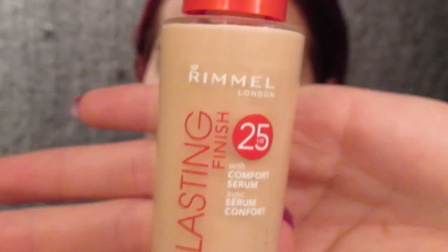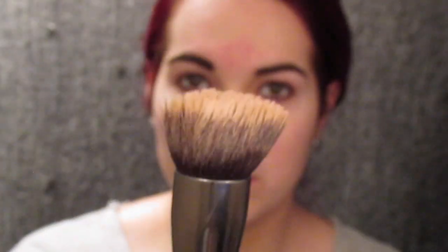Then I'm going to go in with Rimmel Last Finish 25 Hour Foundation in 091 Light Ivory using a Morphe G6 brush, and then applying it all over my face using a patting motion. I'm not going to drag it over my face, but pat it into my skin.